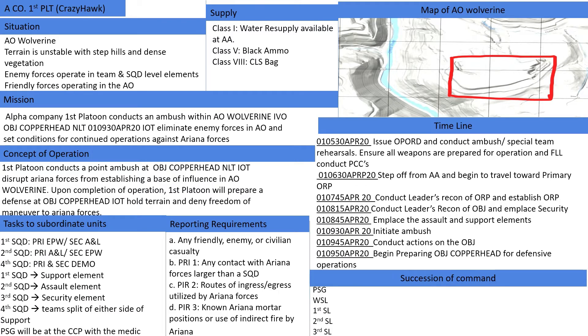Medevac is available upon request. Medevac requests require the standard 9-line Medevac format. Tasks of subordinate units include 1st squad selecting a primary EPW and secondary aid and litter teams; 2nd squad selecting primary aid and litter and secondary EPW teams; and 4th squad will be responsible for both primary and secondary demo team.